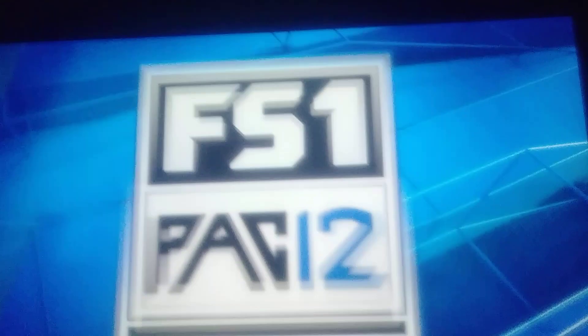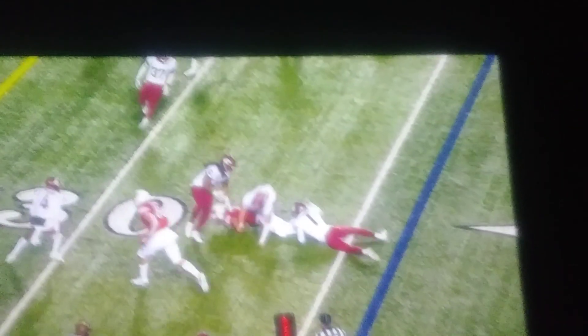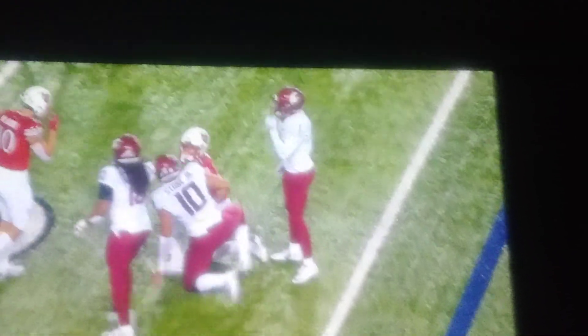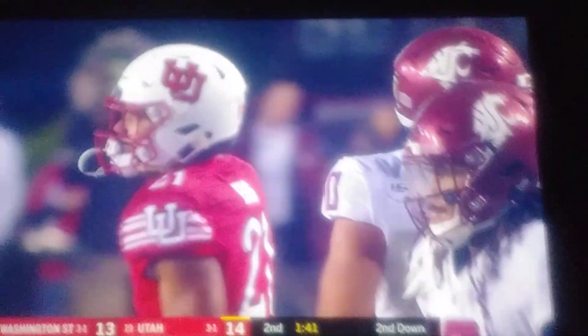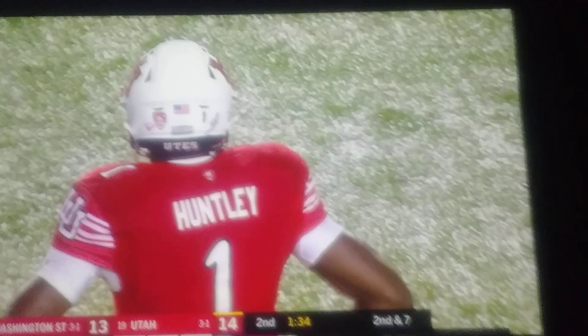Now that gives me hope that against Cal, against Washington State, against some of the tougher defenses you're going to see, he can make it miserable. Love seeing Tyler Huntley grow and progress — what a great game he had against Washington State.